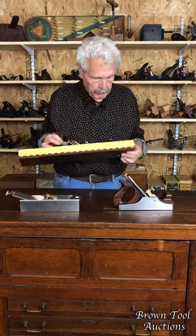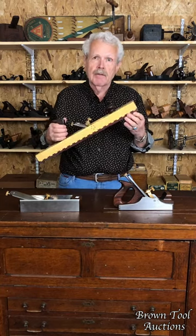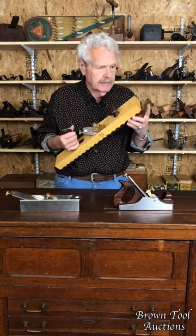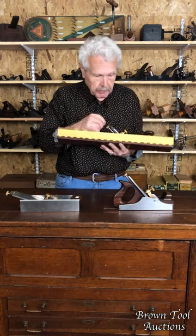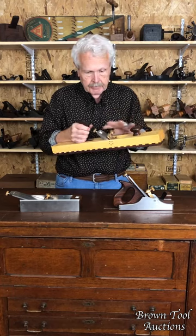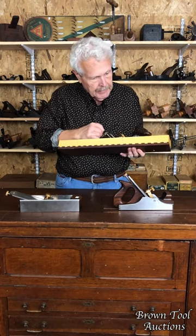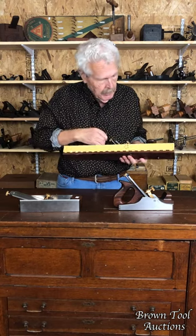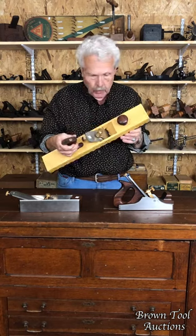And this one is really pretty. This is an example of a T11 transitional joiner plane. You can see it's a transitional plane — wooden body with a steel blade holder. It's got a beautiful maple body with a dovetailed rosewood sole. Just a gorgeous plane.